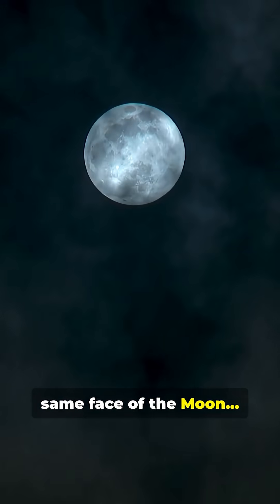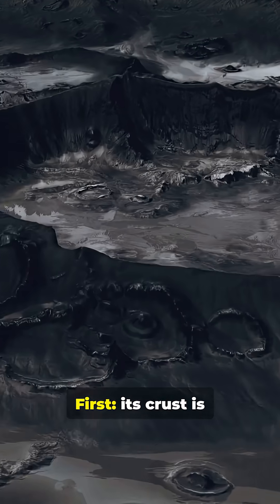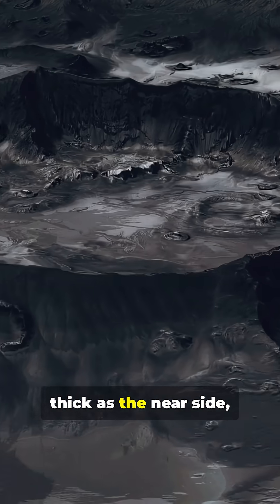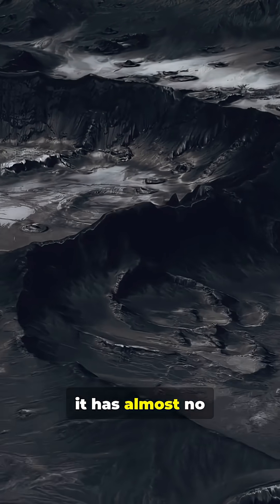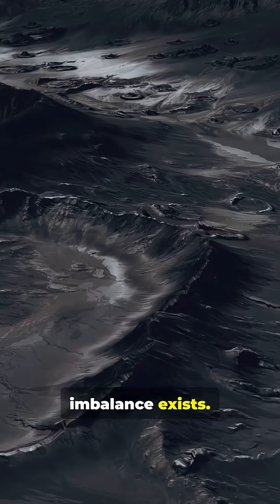We always see the same face of the moon, but the far side hides secrets that defy science. First, its crust is almost twice as thick as the near side, which explains why it has almost no lava seas. Scientists still don't know why this imbalance exists.